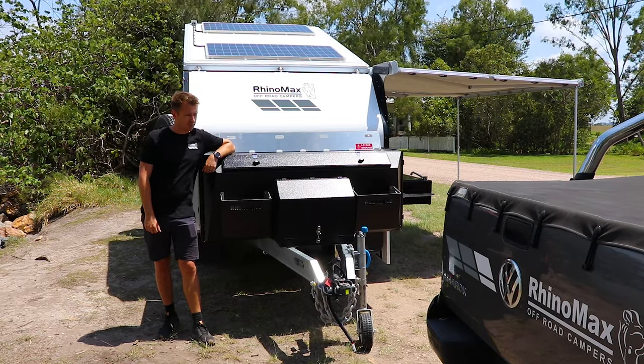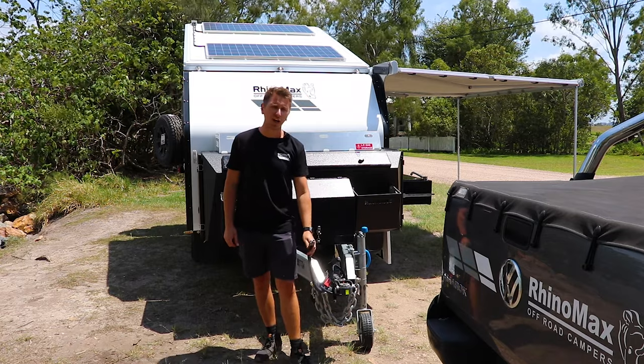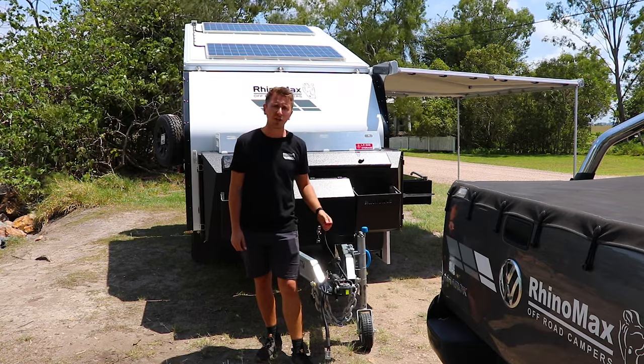There are additional ways of getting charge in. Down at the front here you've got one Anderson lead which will plug into your car and charge while towing, and you've got another one here which allows you to connect an additional solar panel if you'd like.